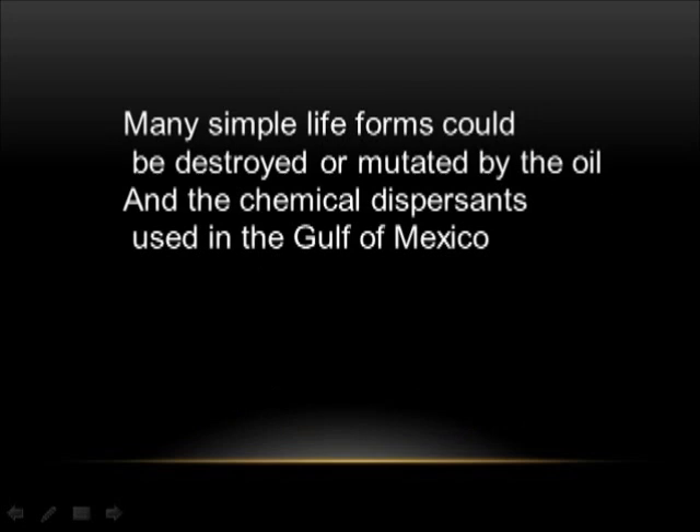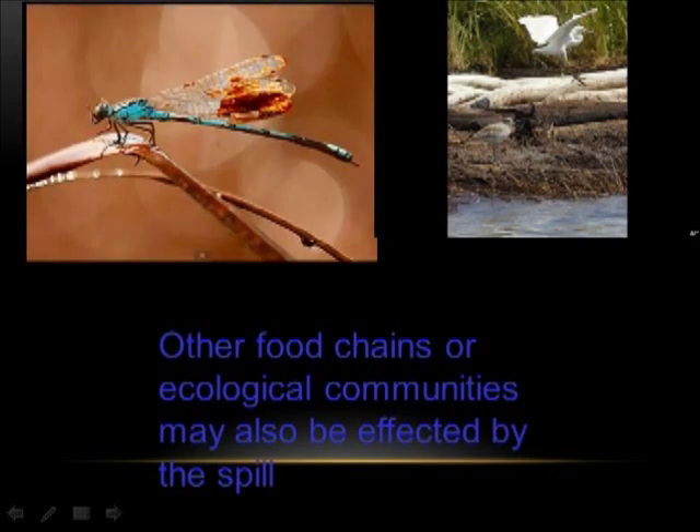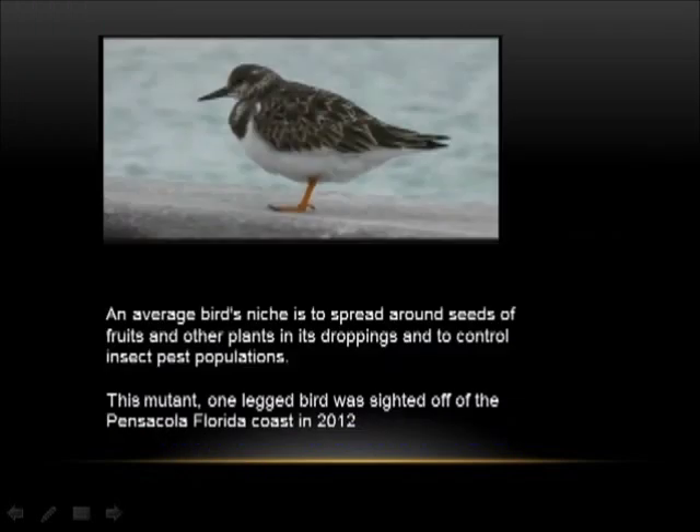Many simple life forms could be destroyed or mutated by the oil and the chemical dispersants used in the Gulf of Mexico. Other food chains or ecological communities may also be affected by the spill. An average bird's niche is to spread seeds of fruits and other plants in its droppings and to control insect pest populations. This mutant one-legged bird was sighted off the Pensacola, Florida coast in 2012.